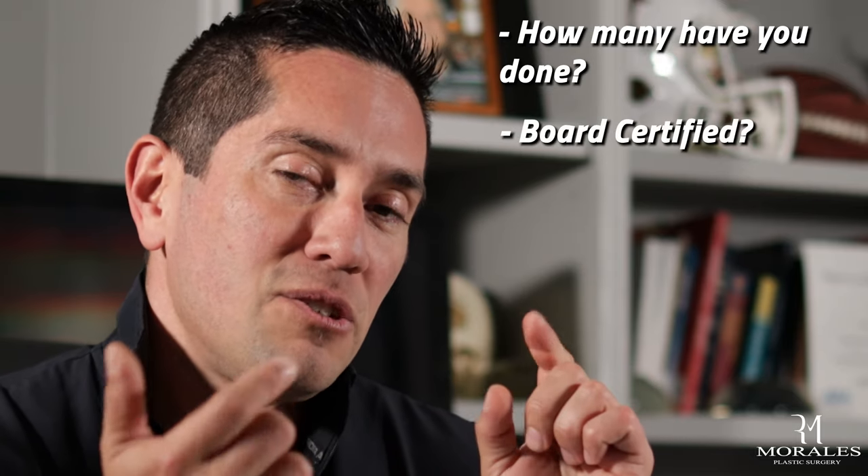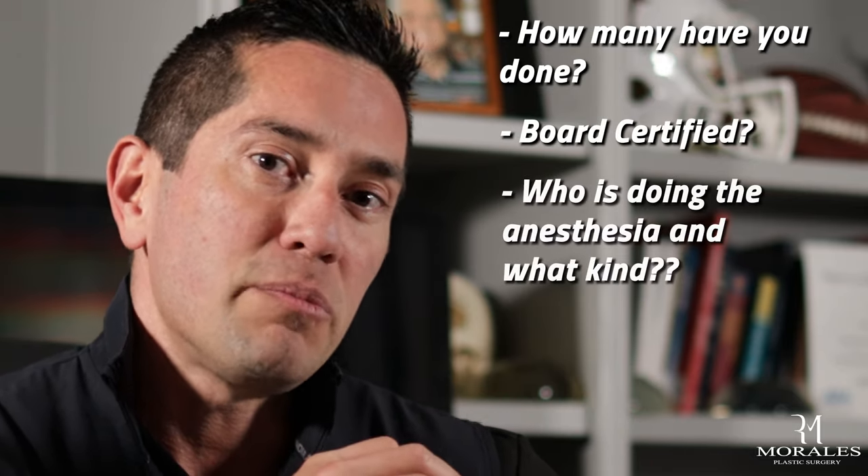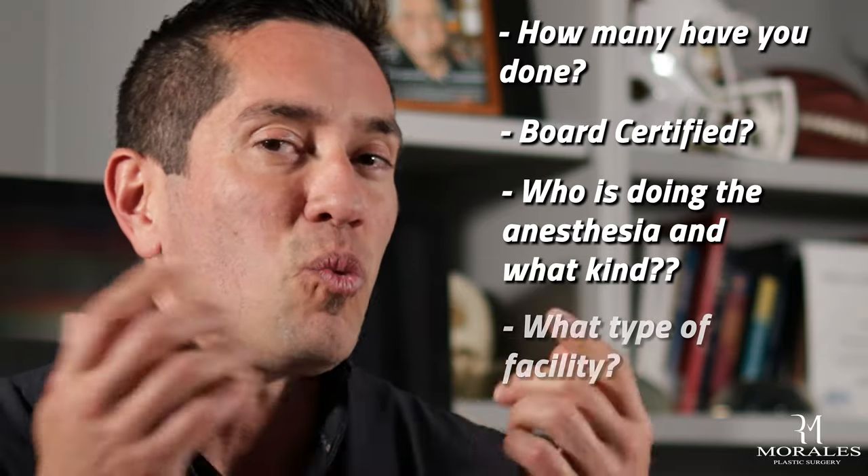When you're considering surgery, make sure you ask these important questions: How many of these procedures have you done? Are you board certified? What kind of anesthesia will be provided for my procedure? And where will my procedure be performed? There should be no ifs, ands, or buts about these points. Hope you have a better understanding of how much butt implants cost — don't forget to like and subscribe!